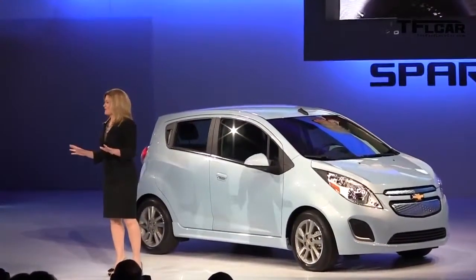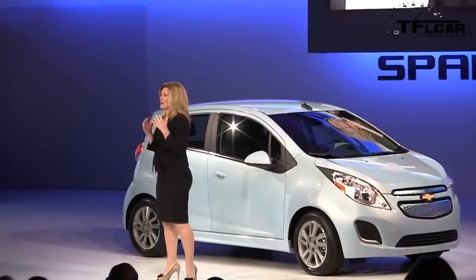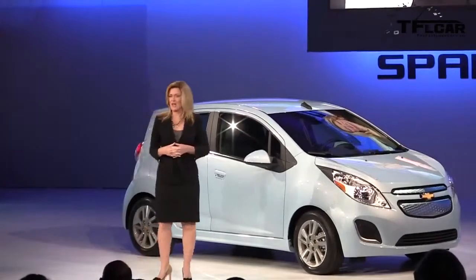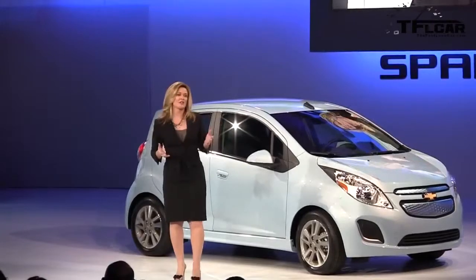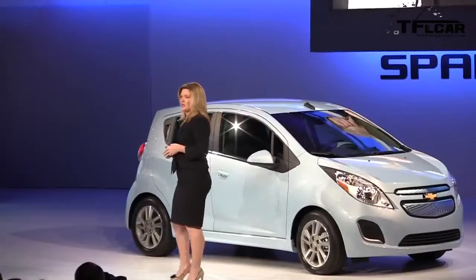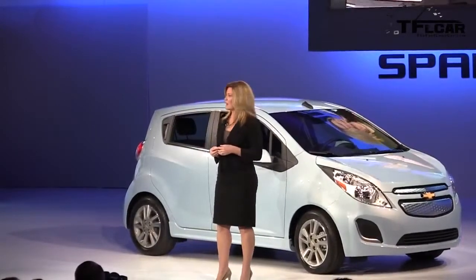The Spark EV has all the benefits of an electric car, including HOV lane access here in California, and it will have the electric range among the best in its segment. The Spark EV shares many of the technologies and experience from its big brother, the Volt. In fact, our engineering team was able to accelerate the development and reduce costs by sharing many of the systems and components used in the Chevrolet Volt. One thing it doesn't share with the Volt is that it always draws its electricity from the lithium-ion battery pack.